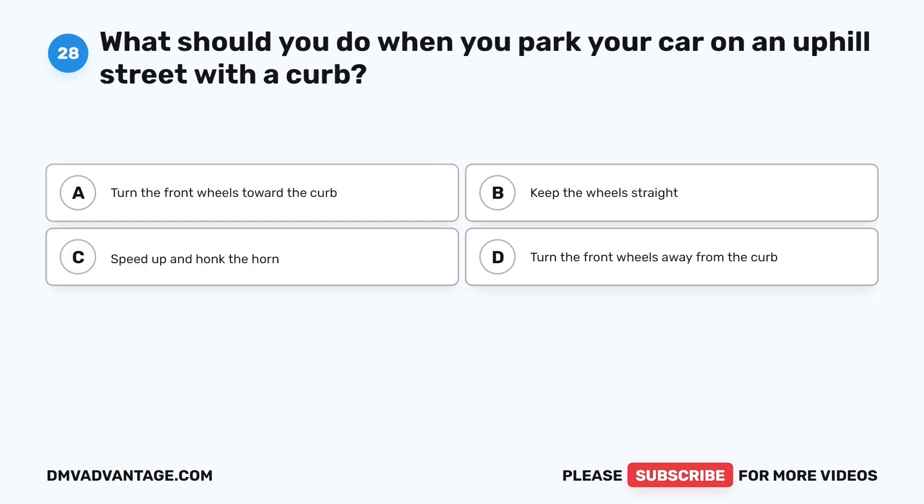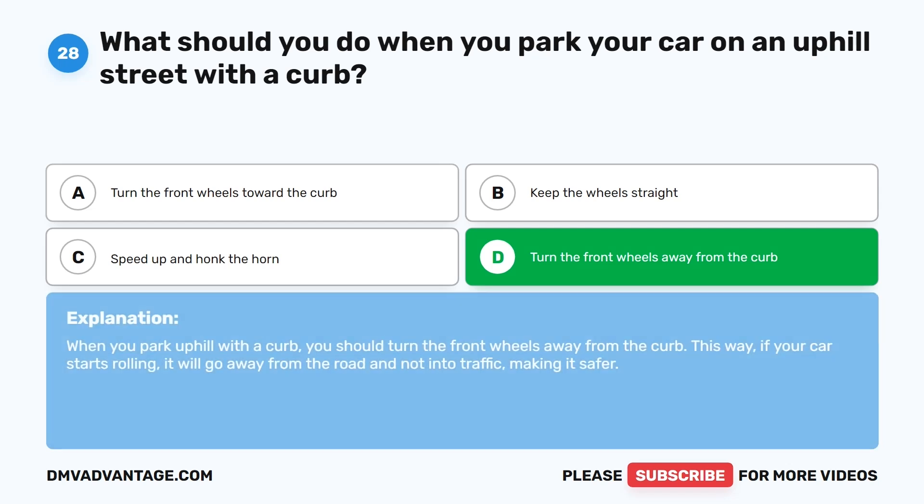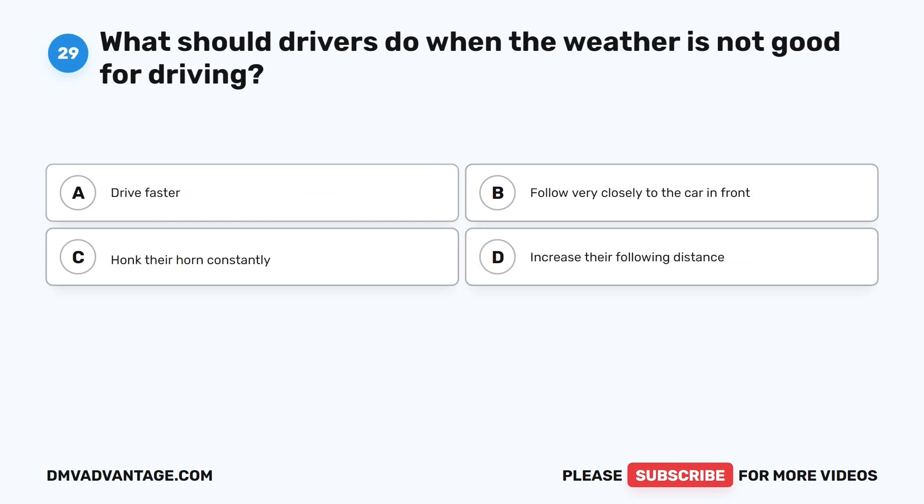Question 28: What should you do when you park your car on an uphill street with a curb? A. Turn the front wheels toward the curb. B. Keep the wheels straight. C. Speed up and honk the horn. D. Turn the front wheels away from the curb. The correct answer is D. When you park uphill with a curb, you should turn the front wheels away from the curb. This way, if your car starts rolling, it will go away from the road and not into traffic, making it safer.